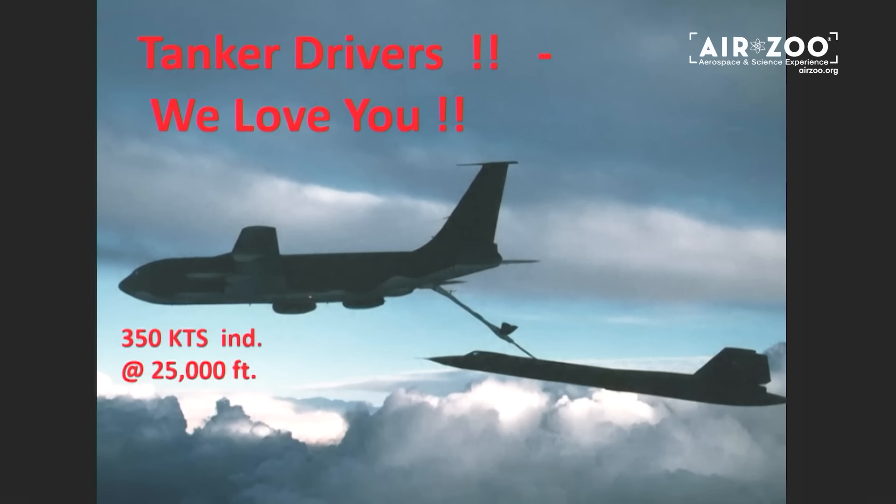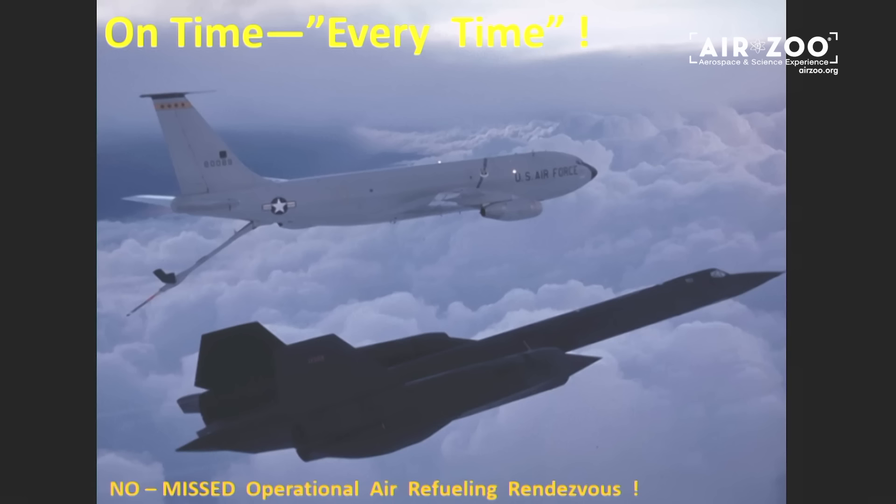If there are any KC-135 pilots here, tanker drivers — we love you, absolutely love you. That's 350 knots; the tanker is going as fast as it can and we're struggling behind it at minimum afterburner. But we have never missed an operational refueling — in the darkest places of the Pacific, the worst weather in the world, the tanker rolls out two and a half miles right ahead of you every single time and not a word is spoken. That's how good the program was. We were worthless without KC-135 tankers. I've been refueled by the best female pilots in the world — they were the greatest tanker drivers, totally invaluable.